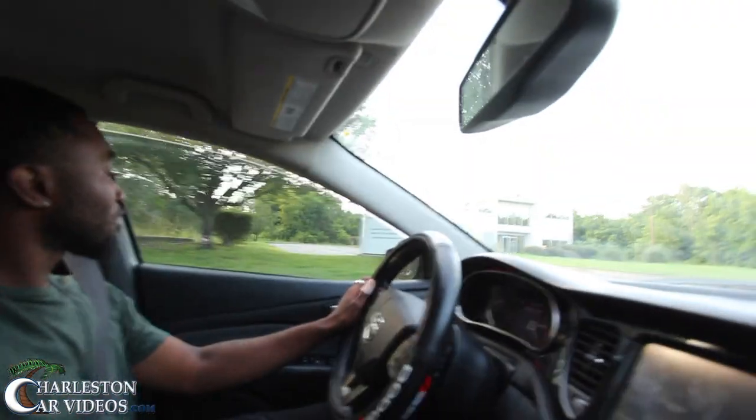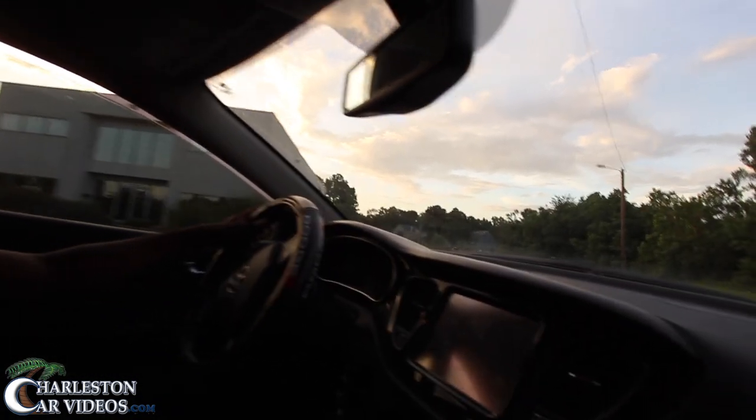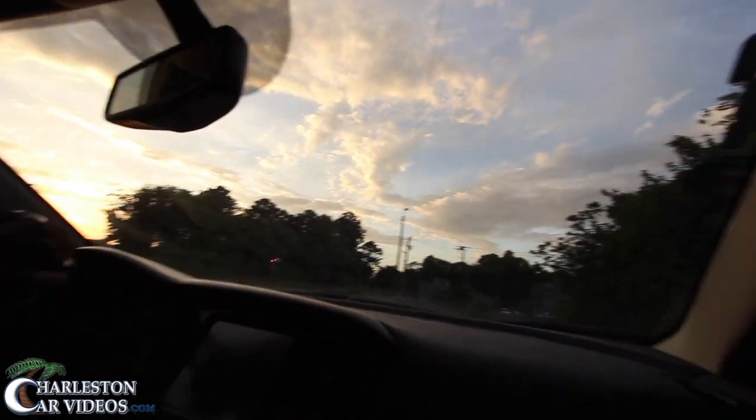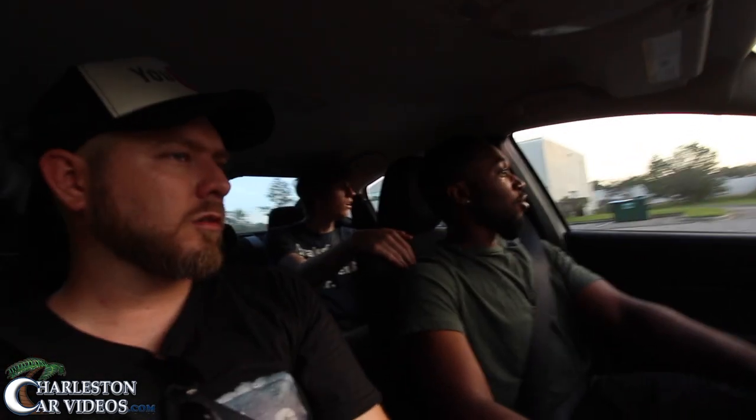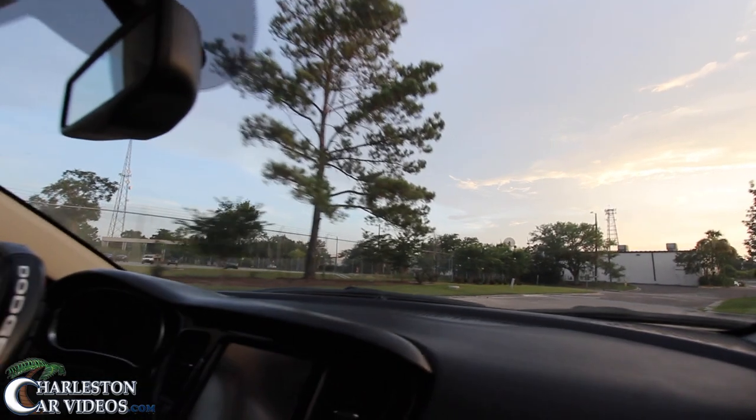When is the suspension getting done? Somewhere we can launch. The blow-off valve sounds tight. So that's something you added on? I just put the cold air intake on there — that changed the whole way it sounds. There's nobody back here. Launch control on a Dodge Dart. Not that bad. It sounds really good, though.